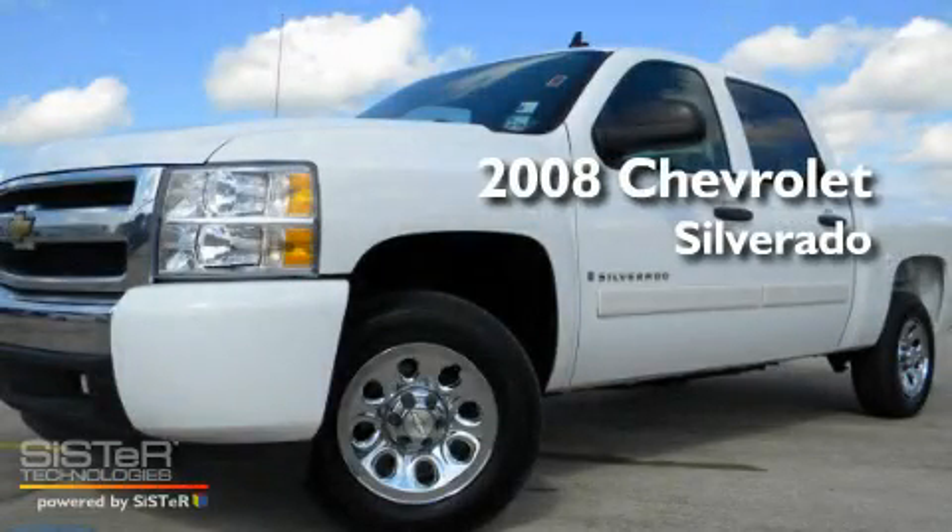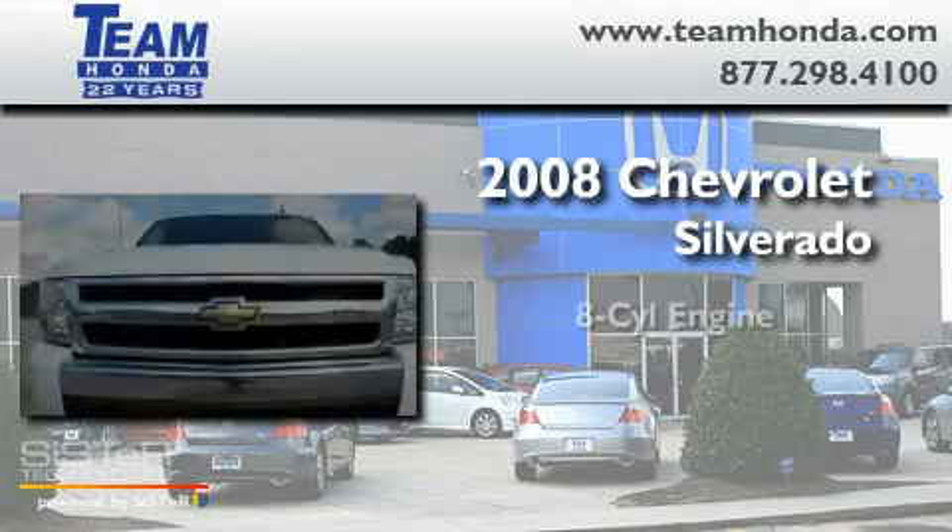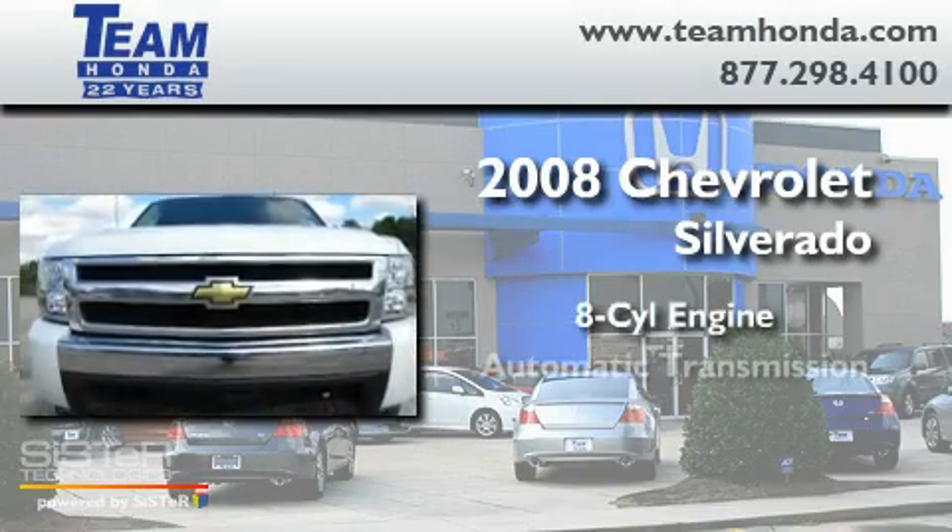This is a 2008 Chevrolet Silverado. It features an eight-cylinder engine and an automatic transmission.